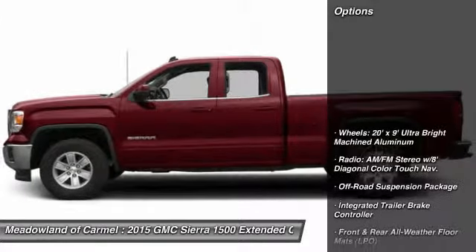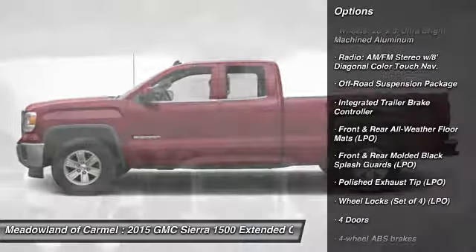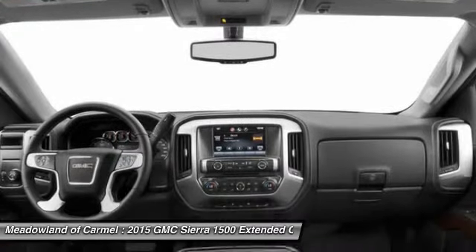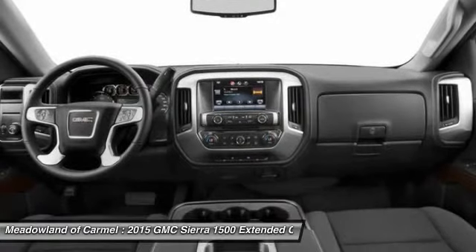Here are some of this vehicle's great options: traction control, airbags, automatic transmission, Bluetooth, cruise control, heated driver's seat, compass, passenger airbag, fog lamps, and trip computer.